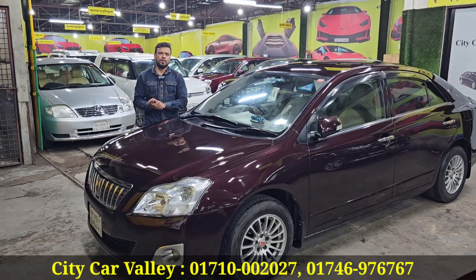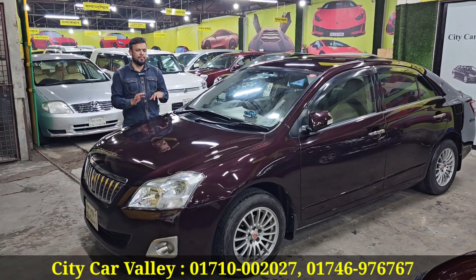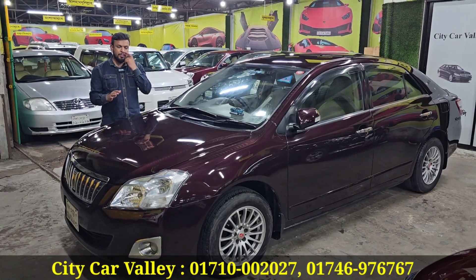As-salamu alaykum. Bangladesh has a premium car available here.